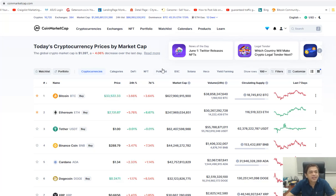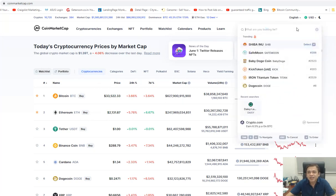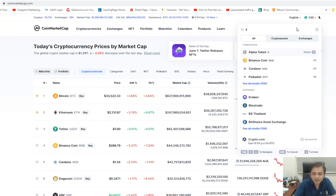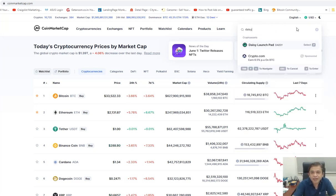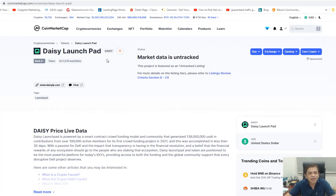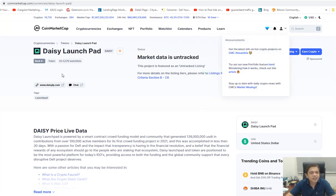DAISY launchpad has been listed on CoinMarketCap. If you just type here 'DAISY launchpad', yeah, you can see it's already in CoinMarketCap. It's going to be listed in August and the launching price is expected to be around $5. So this is proof here — you can see 5,570 wishlists.